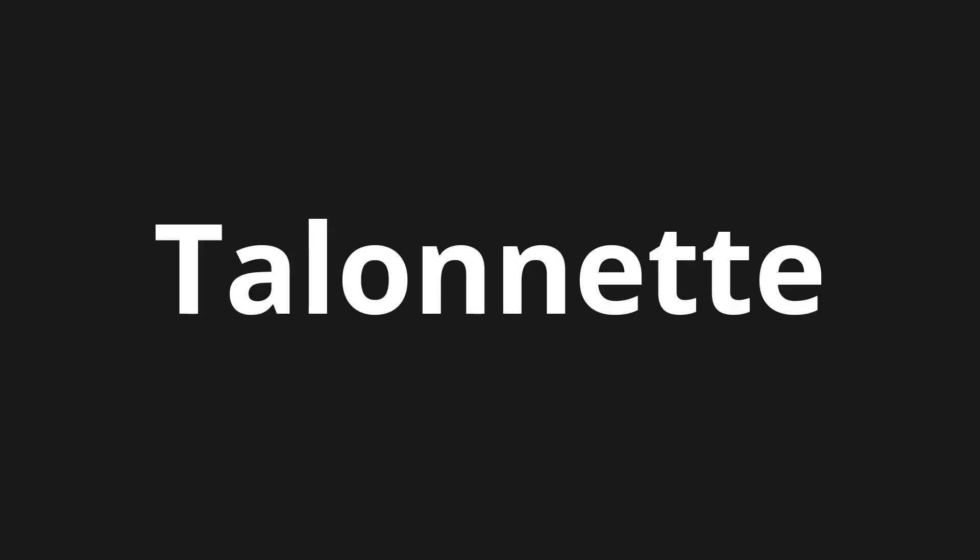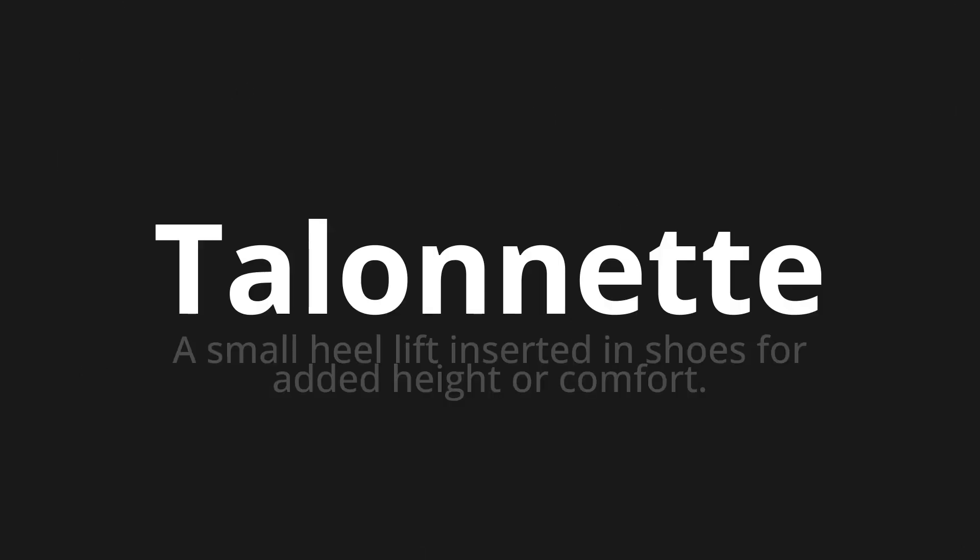Welcome to this pronunciation video. Today we will be focusing on a new word that you might find challenging or intriguing. So let's dive into today's word, which means a small heel lift inserted in shoes for added height or comfort.